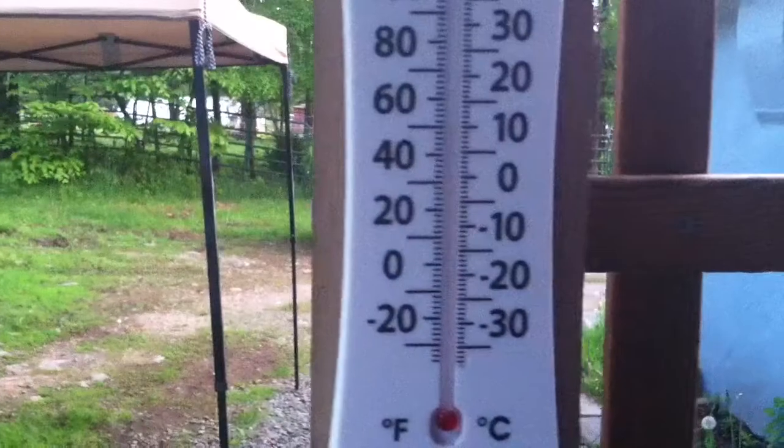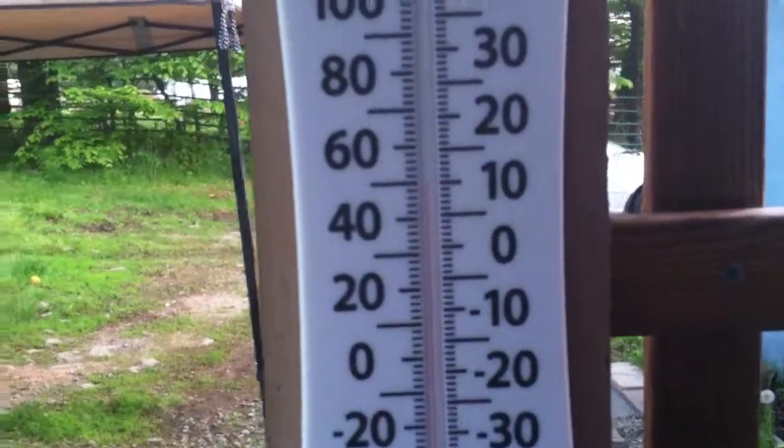It's a beautiful Friday morning. Right now it's 60 degrees out here. We're going to check on the garden.